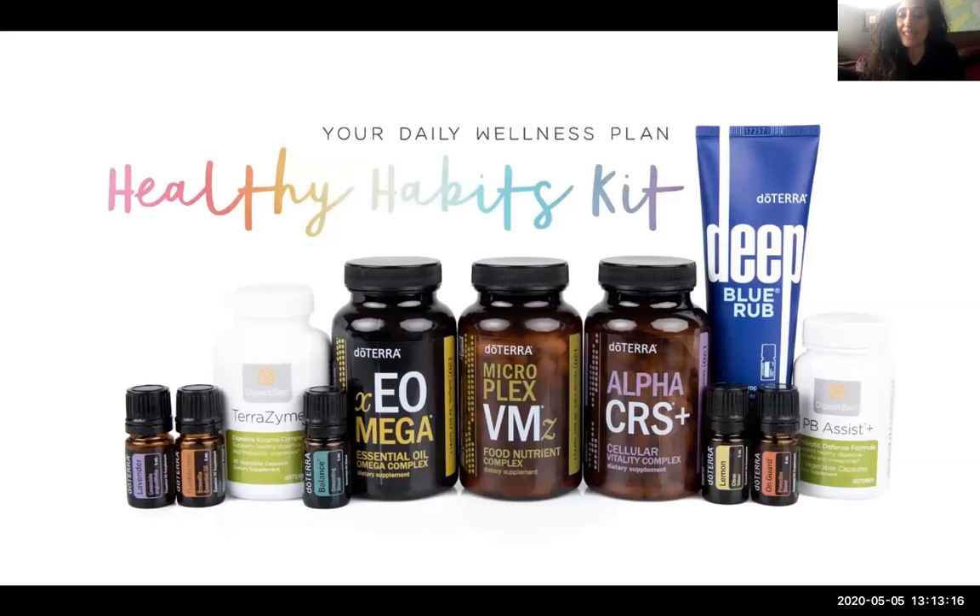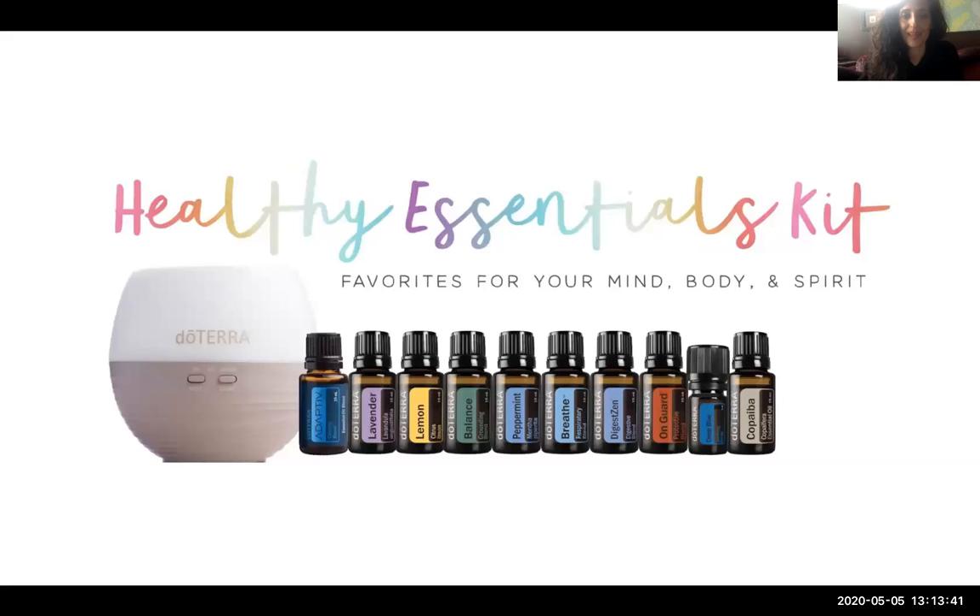The Healthy Habits Kit is a favorite because it comes with the Lifelong Vitality Pack, the Deep Blue Rub for pain and sore muscles, a pre and probiotic, a digestive enzyme, and the main essential oils you would need. There's also the Healthy Essential Oils Kit — one of my favorite new kits — which comes with a diffuser that lasts up to 12 hours with 2, 6, and 12-hour options, and amazing essential oils for mood modulation to help with anxious feelings, feeling down, or trouble concentrating, plus a great variety for other needs.